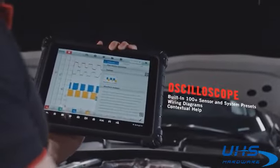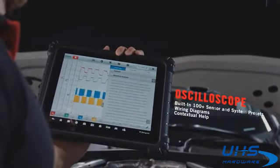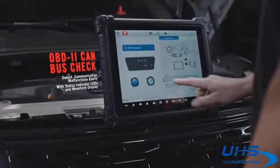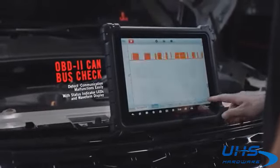Five-in-one combination: vehicle communication and measurement interface. Easier oscilloscope operation with built-in preset guided tests for operation and analysis. Faster system communication malfunction detection using OBD2 CAN bus check.